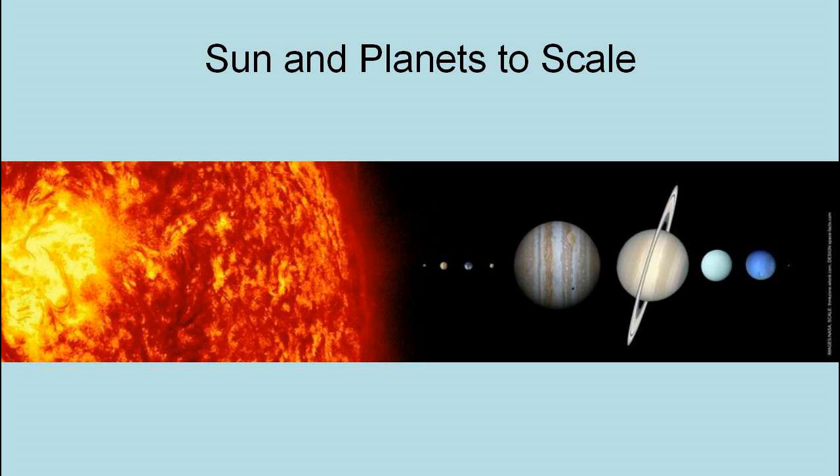This is an illustration of the Sun and the planets to scale in size, but not of distance. The Earth is this little dot right here, by the way.